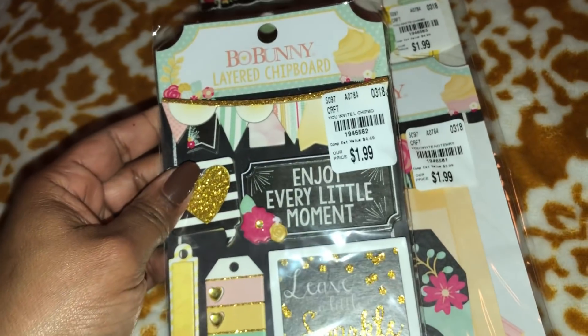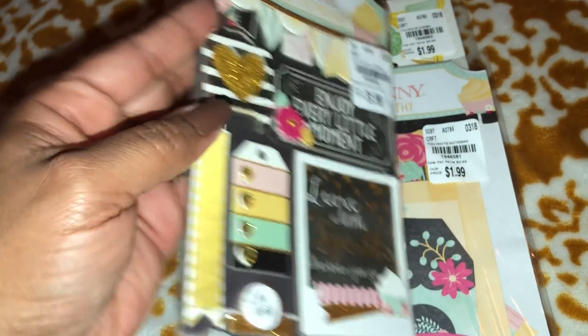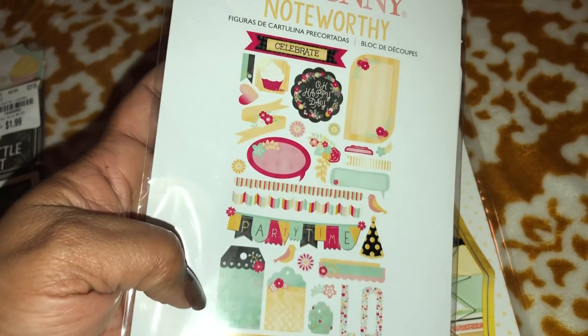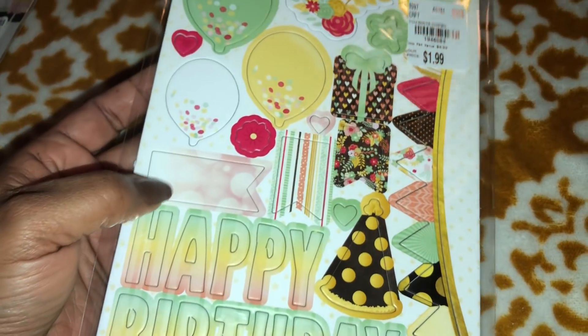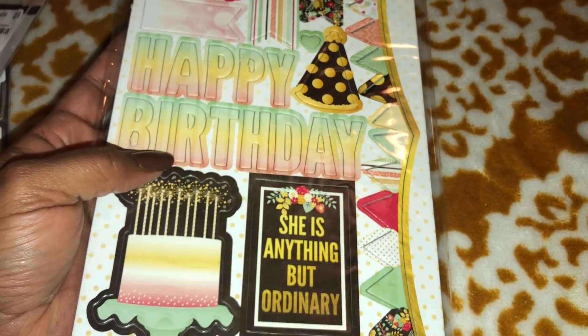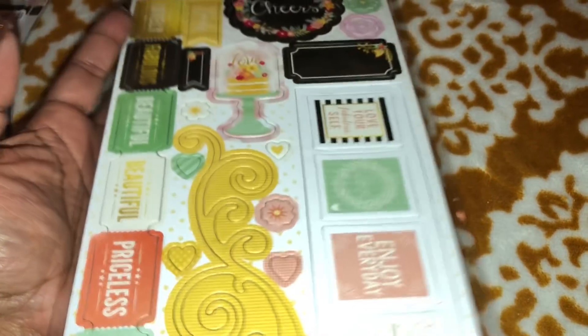Next collection is this one — it's called 'You're Invited,' very, very pretty. These are the chipboard stickers. Here are the ephemera pieces or die cuts — what is the difference between ephemera and die cuts? I'm sure somebody's gonna correct me down below — I welcome it. Look at the floral banner and the present. This one is very, very pretty — 'She is anything but ordinary.' I know that's right — nobody's ordinary, we're all uniquely made.